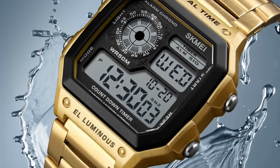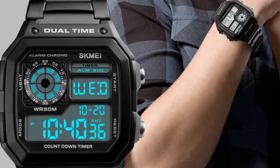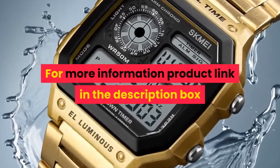Water Resistance Depth: 5ATM. Functions: Countdown, Water Resistant, Chronograph, Alarm Clock, 12/24 Hour Clock, Light, Date. For more information, product link in the description box.